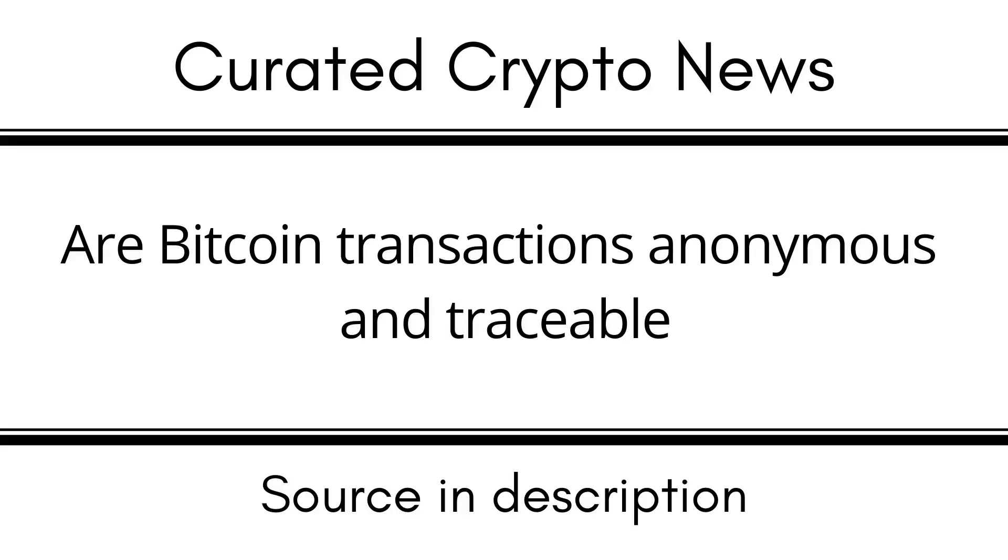Despite the transparency of the blockchain, many people think that you can still make Bitcoin transactions anonymously. However, more and more countries are implementing Know Your Customer (KYC) rules, which require you to reveal your identity on centralized trading platforms. By disclosing your identity, it becomes a lot easier for the government to discover what transactions you have carried out and to see what is in your Bitcoin wallet. Bitcoin addresses can therefore be linked to personal data, and since the data of previous Bitcoin transactions is not deleted, it is always possible to view past transactions.